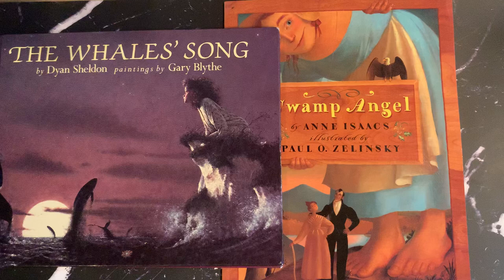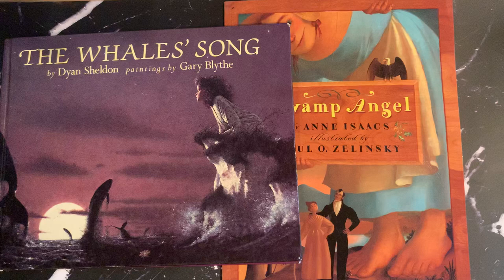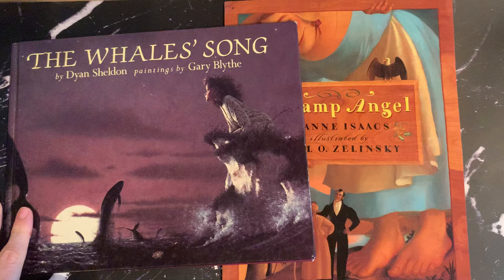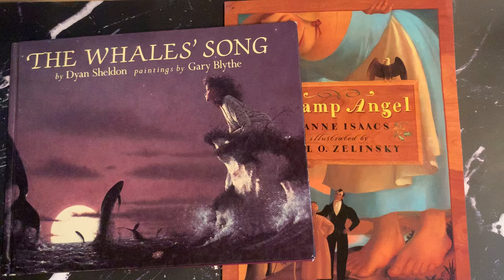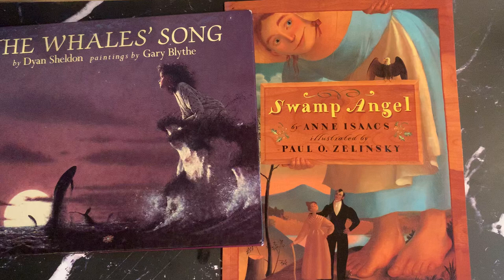Hi everybody, thanks for joining me today. This is Emily from Kid Lit Book Love, also from the Children's Literature Training Academy. I'm here to do an overhead view and a little discussion about quality and award-winning picture books, including a few tips on selection and criteria used for choosing quality picture books. We're going to look at The Whale's Song by Diane Sheldon and Swamp Angel by Anne Isaacs, illustrated by Paul Zelensky.